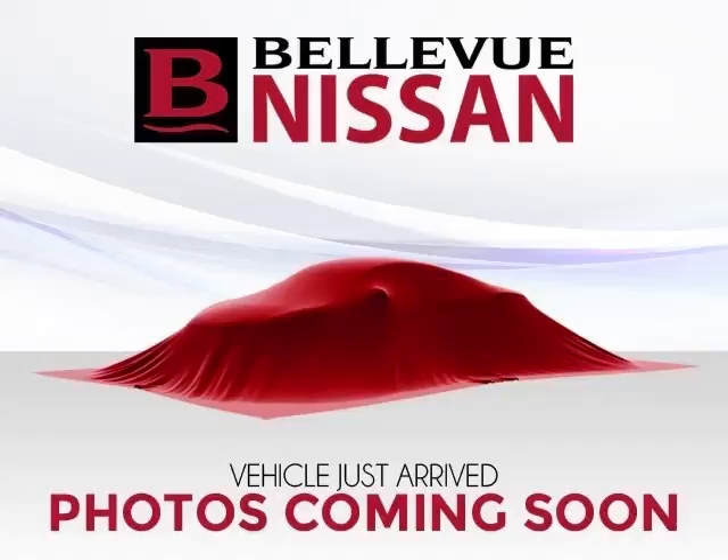This is a 2009 Scion xB base. This vehicle has just 69,000 miles and a 2.4-liter L4 engine. Top features include privacy glass, trip computer, AC, CD player, and power outlet.